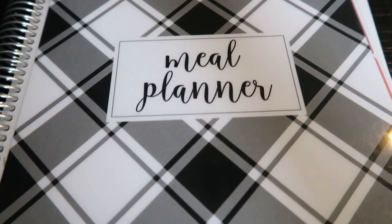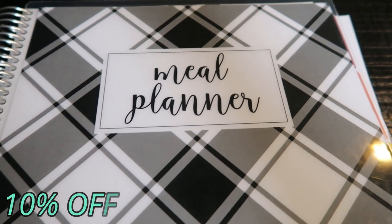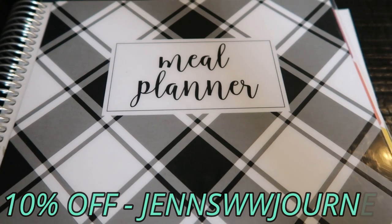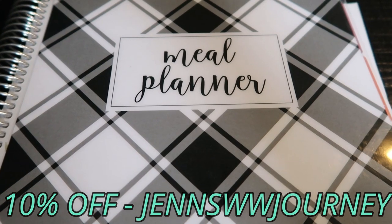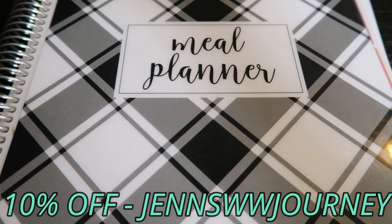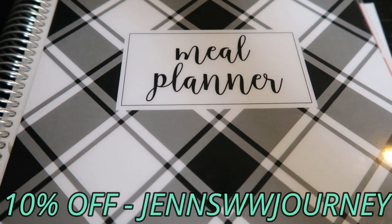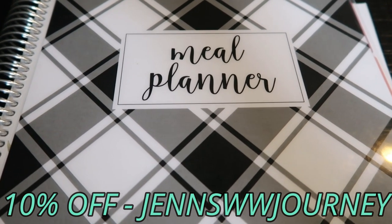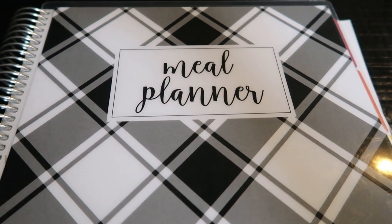That's it — that's my meal plan and meal prep. This is my Carrie L meal planner, available via the link in my description box. The code on screen will give you 10% off. If you want ease in meal planning and meal prepping, this is a must-have. That's it for this week's meal plan and meal prep.